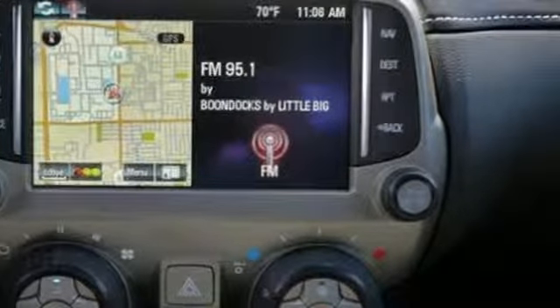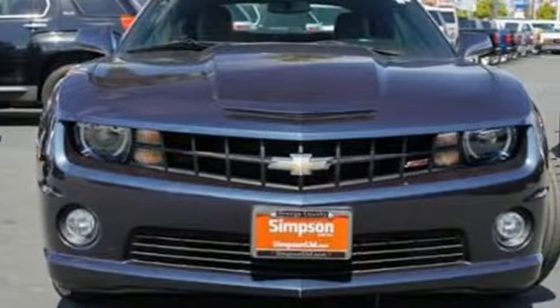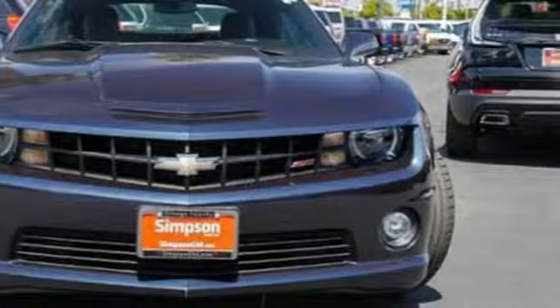Automobile notes: all of the Camaros we drove had crisp turn in and linear steering response. Chevy — 100 years of icons. Hurry in today for a test drive.